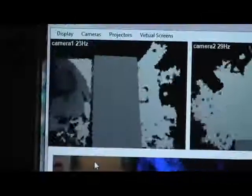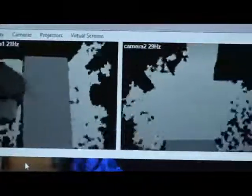Each depth camera returns a depth map where each pixel value indicates depth to the nearest visible surface. Each pixel can be converted to a real-world coordinate value and the entire image into a 3D mesh.